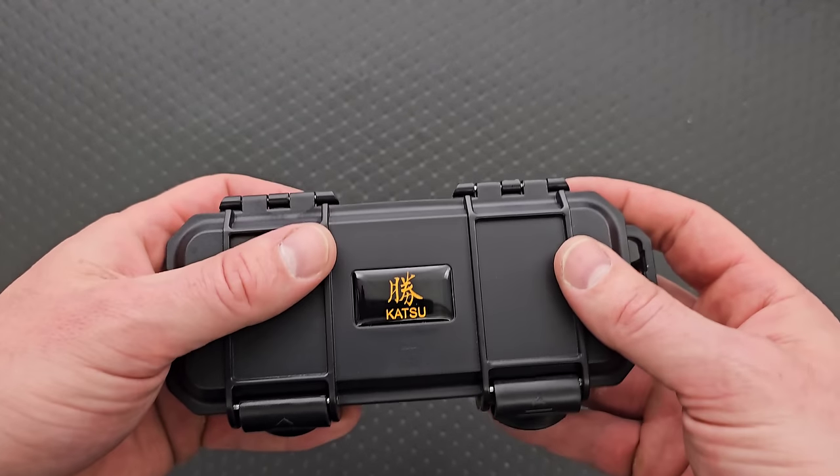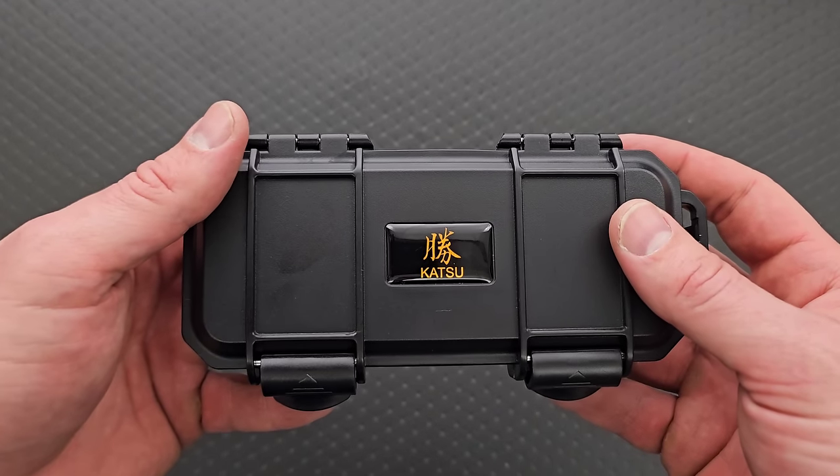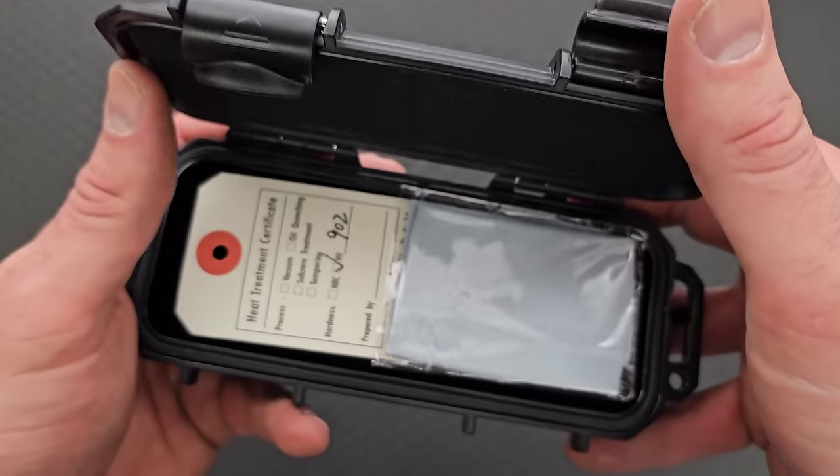Katsu's track record, by the way, is: it might look weird, but it is well made. That's definitely the case.